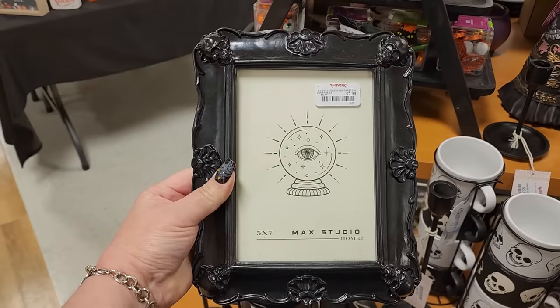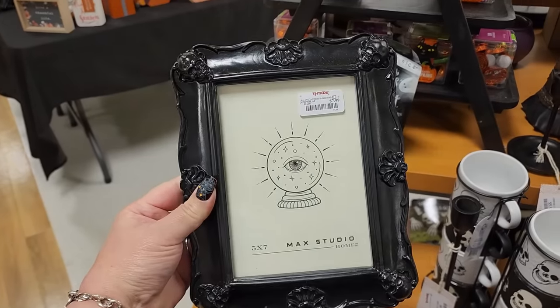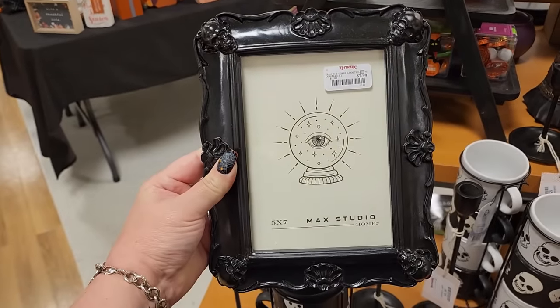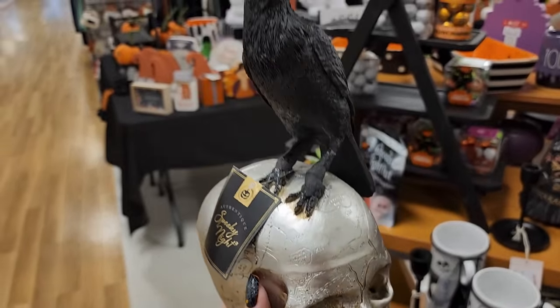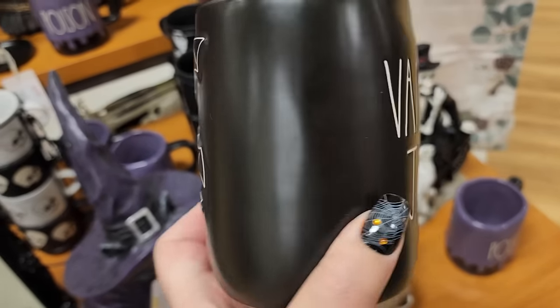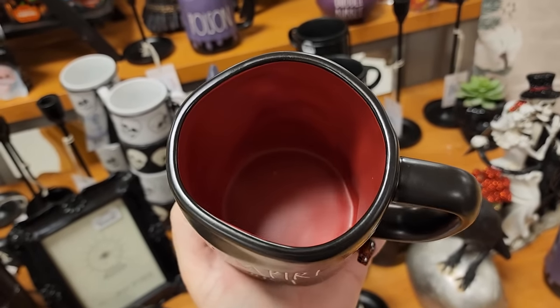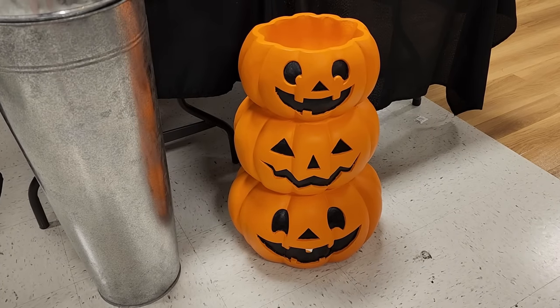Look at this picture frame for $8. $13. And look - we have vampire juice on the back, and a red inside - how nice! Look at this guy for $60 - cute candy holder.